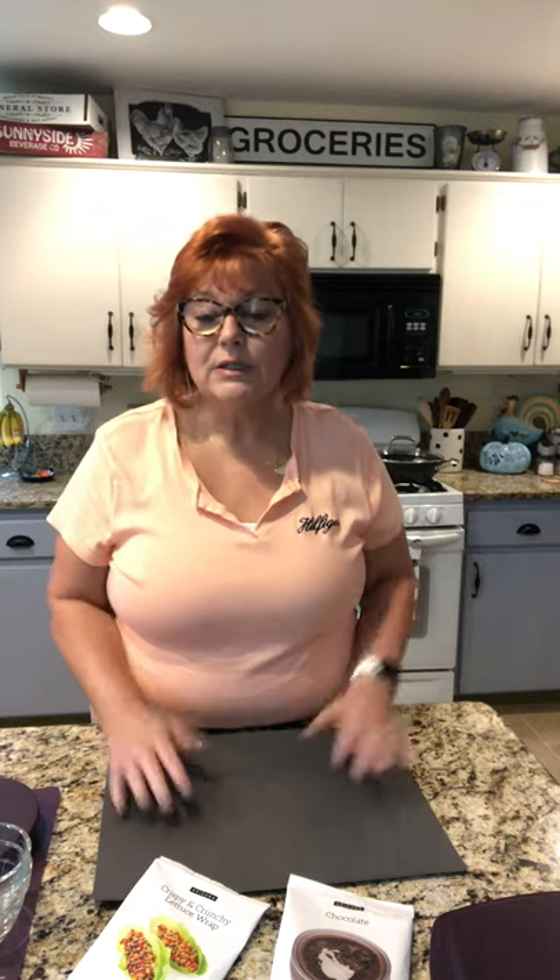Savannah's off to college, and the one thing she said is, 'Why didn't you cook like this when I lived at home?' So mistake learned, but Epicure wasn't here then.